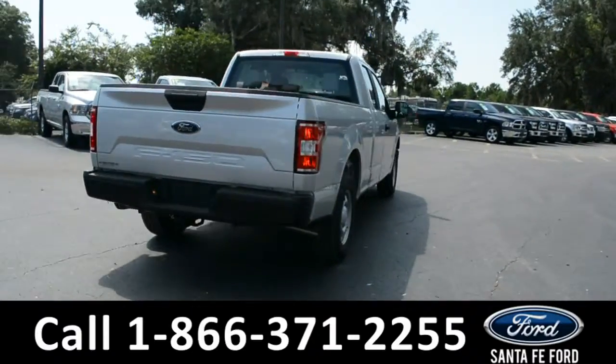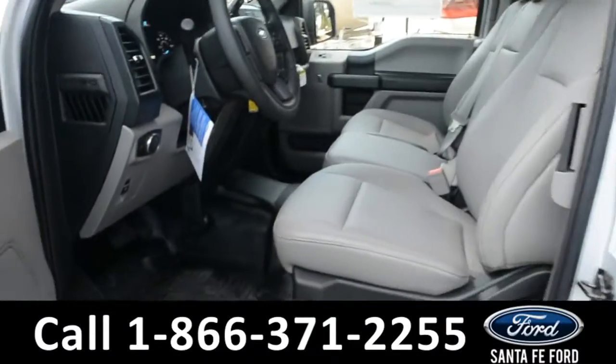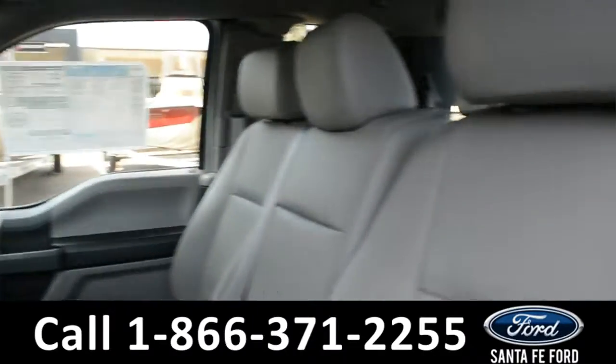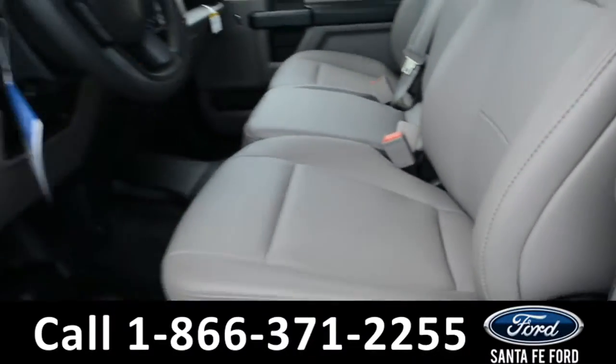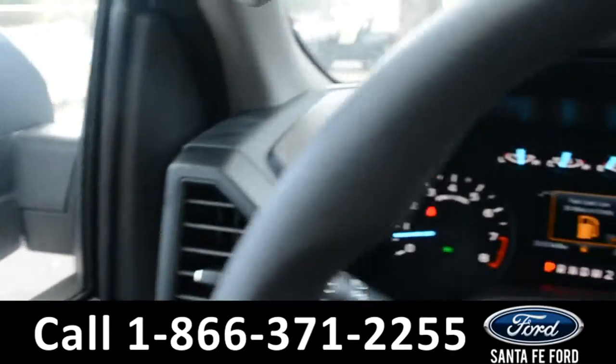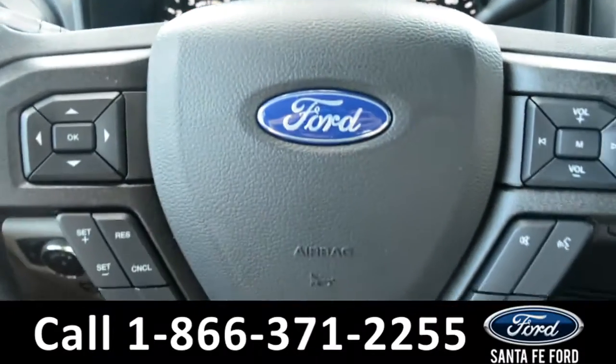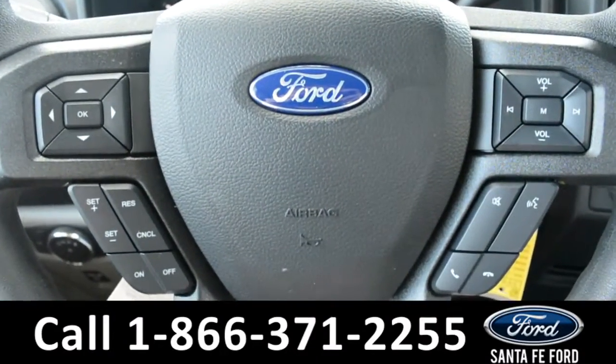Now let's take a look at the inside. Here's just a quick look into the front — the seats are gray vinyl. There's powered windows, locks, and mirrors. Here's a quick look at the dash. The steering wheel has Bluetooth, media, and cruise controls on it.